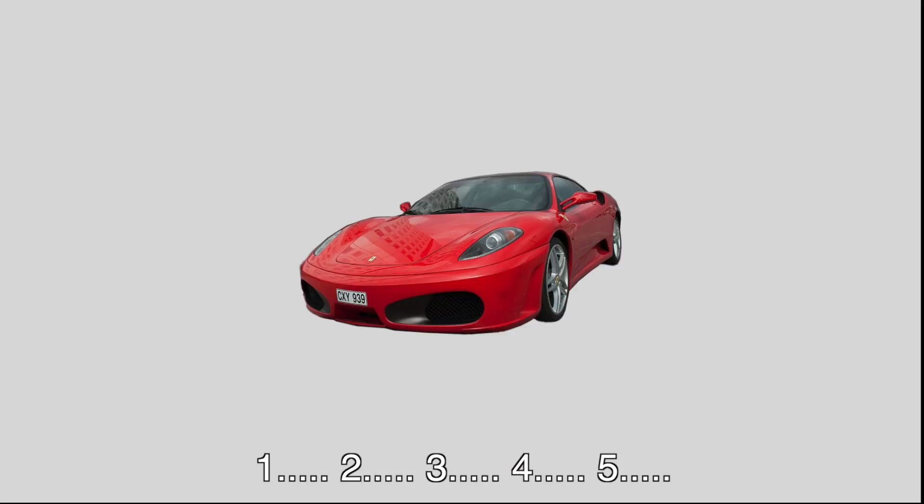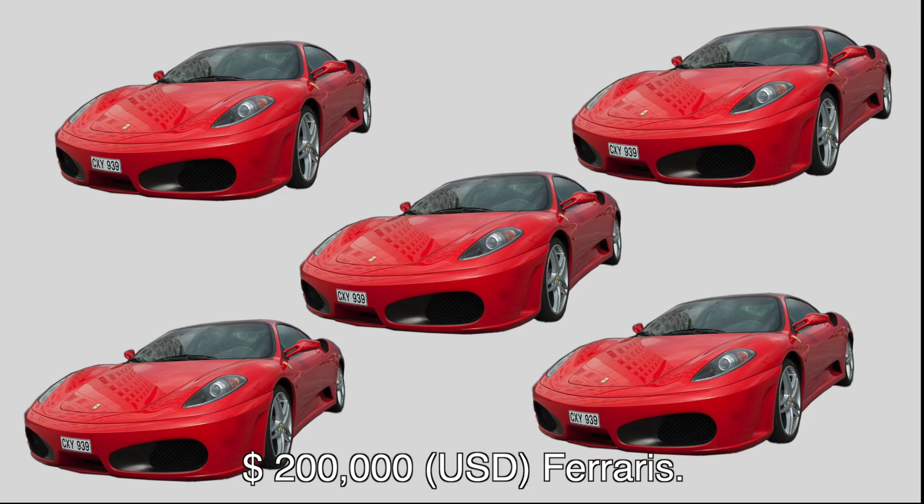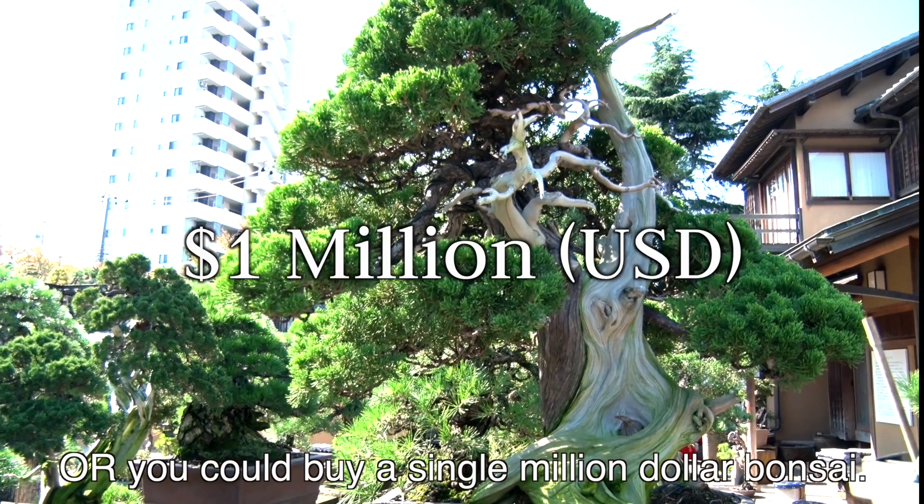So, you could buy one, two, three, four, or even five $200,000 Ferraris. Or, you could buy a single million dollar bonsai.